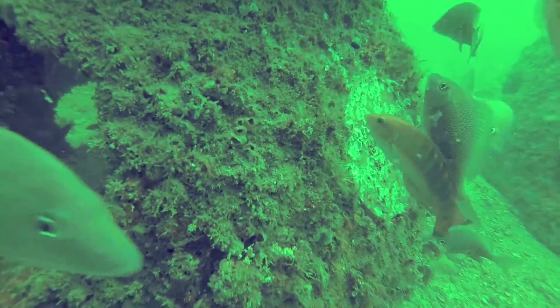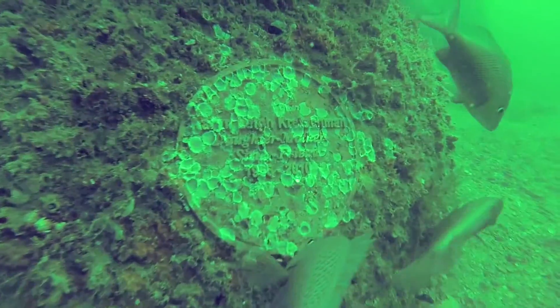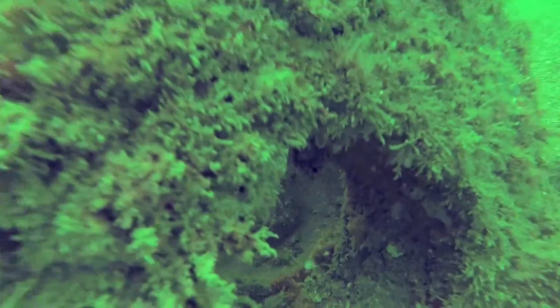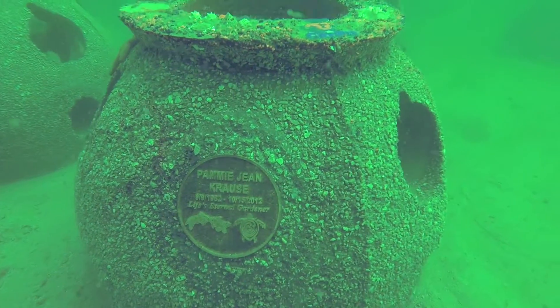They're used for everything from re-establishing fishing and fishery management. They're used for coral transplants and coral restoration programs. They're used for beach erosion and beach restoration programs. They're also used for mangrove redevelopment.